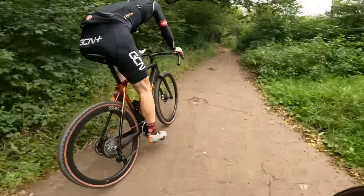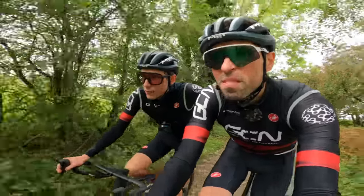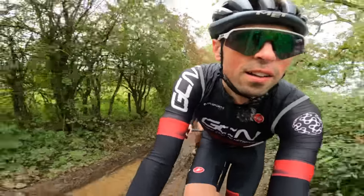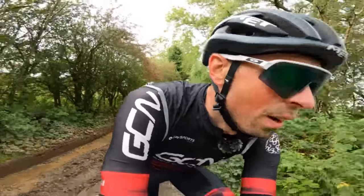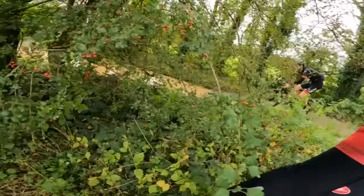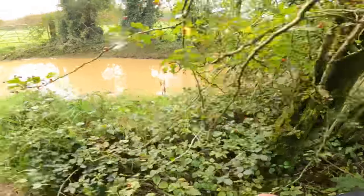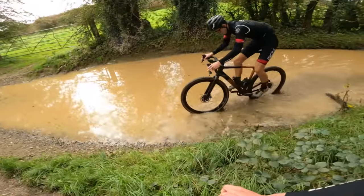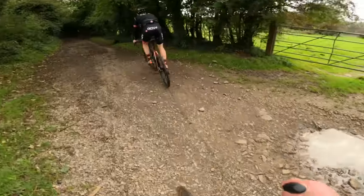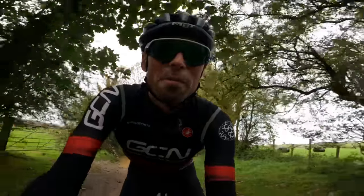Random fact — that place we've just gone through is famous for its adders. Apparently there are 30 adders, and at this time of year they like sunbathing. That's a lovely fact, but we're also trying to divert around a giant puddle. One-handed — I'm going through it. Oh, that's quite deep. Rotor deep, I think. Don't get that with rim brakes.